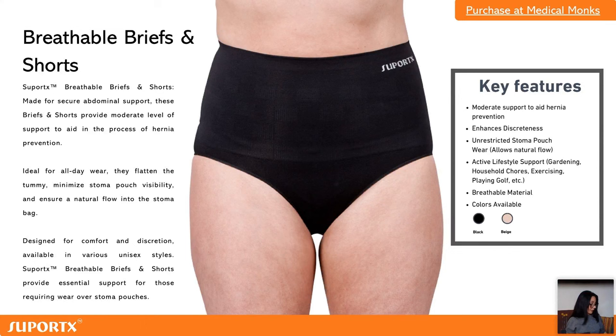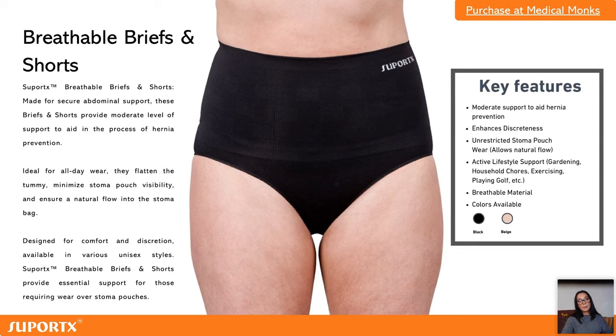They come as shorts or as briefs — it's a unisex design so anyone can use them, whether for manual work, exercise, or if there is already a hernia, to support the area and prevent it from growing any bigger. And our belt is the Stoma Secure.